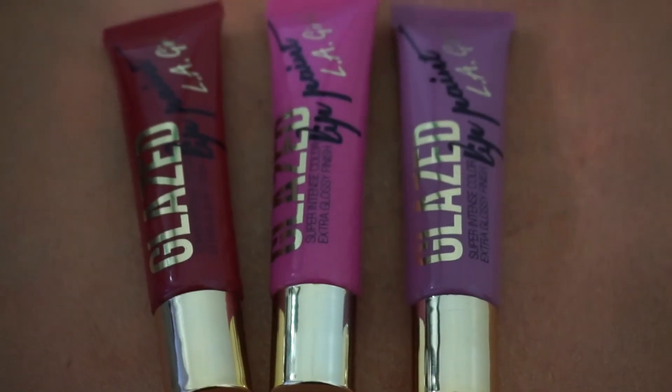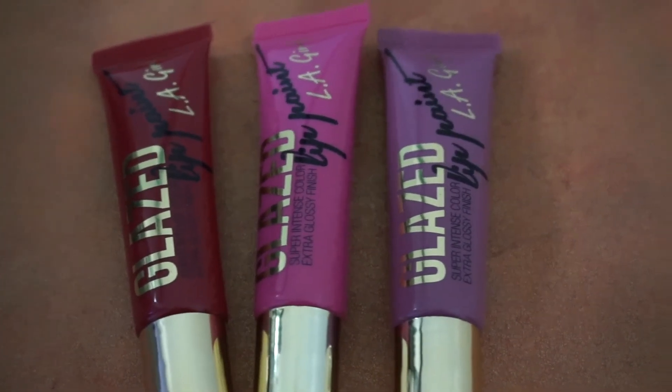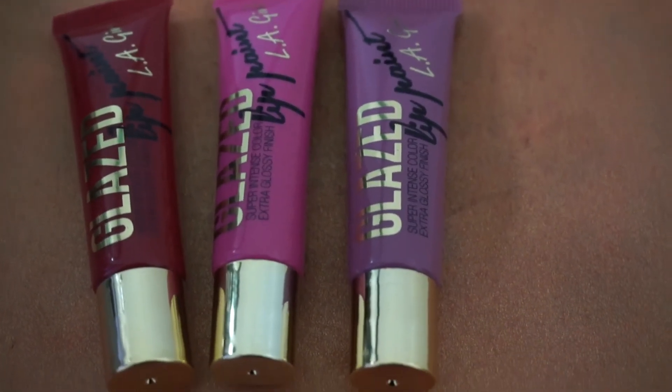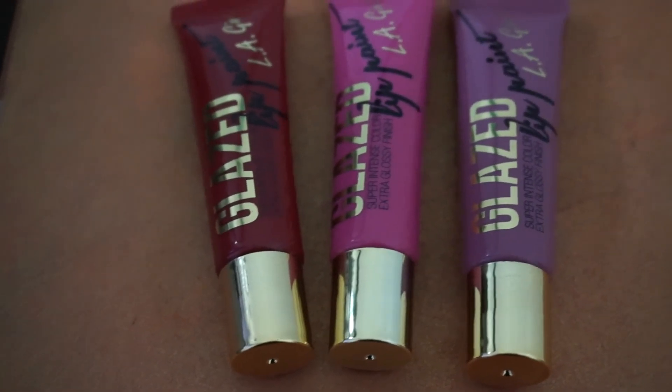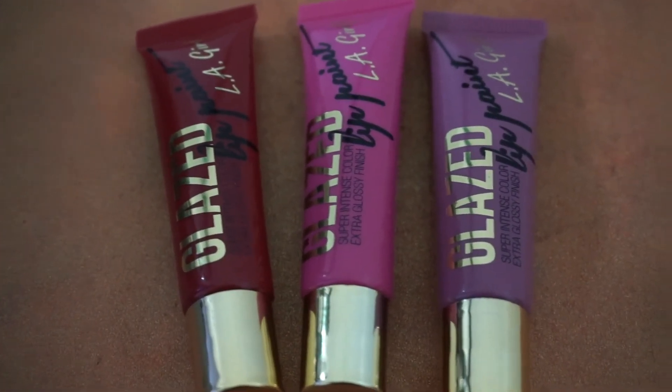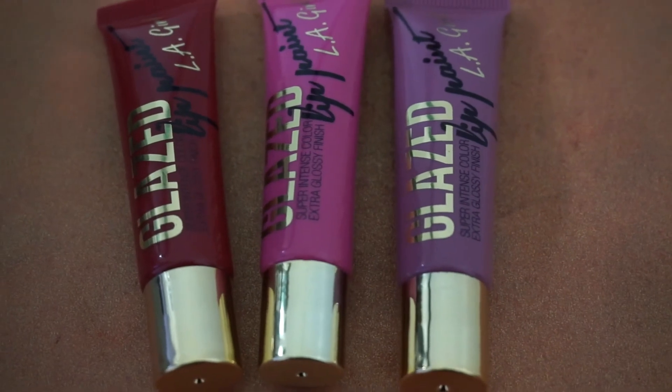All shades are intense and vibrant. I usually try to stay away from lipsticks with a hyper-gloss finish, but these aren't so bad. I love that they are pigmented and have a little smell of peppermint. For the very affordable price and great color payoff, I would definitely recommend them.